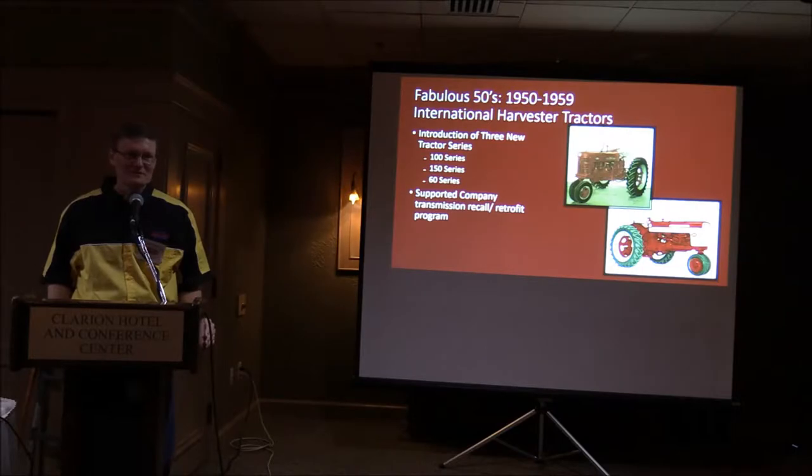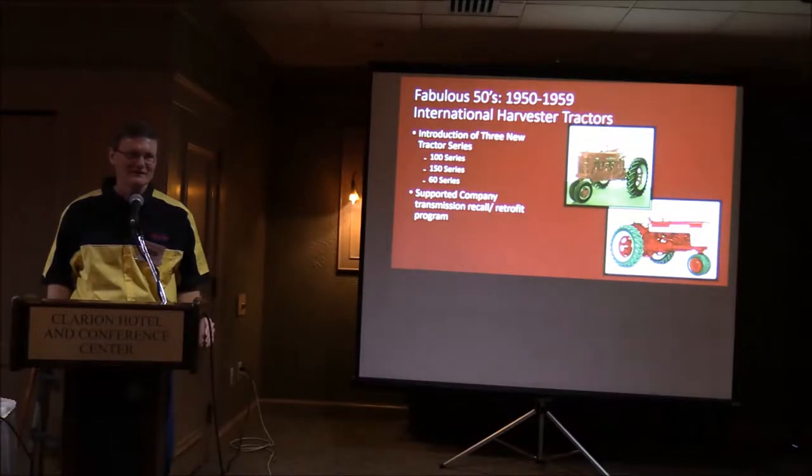Other things going on in the 1950s: there were three new tractor series during this time. The H and M were retired, then the Super M came out, and then the 100 series, which included the 300 and 400.